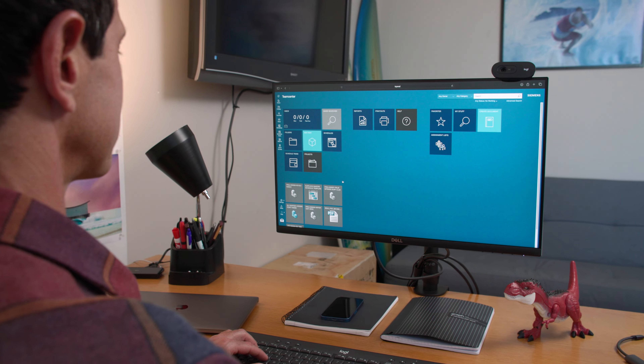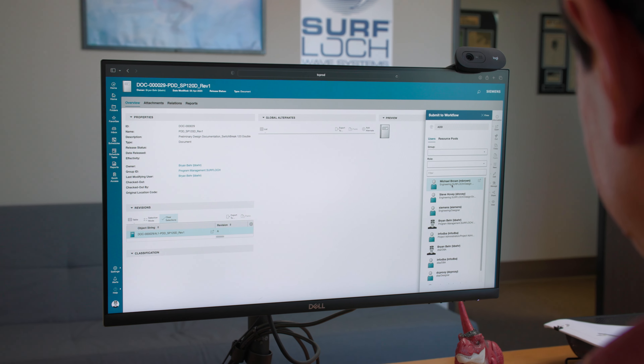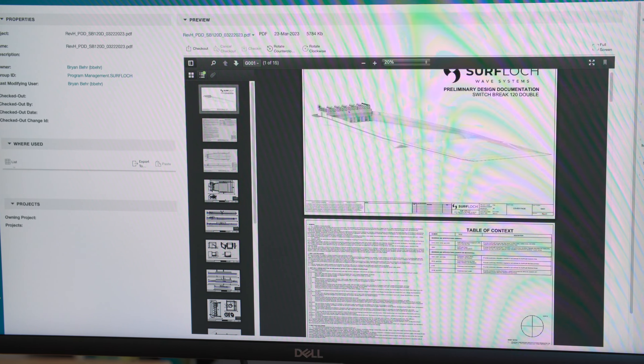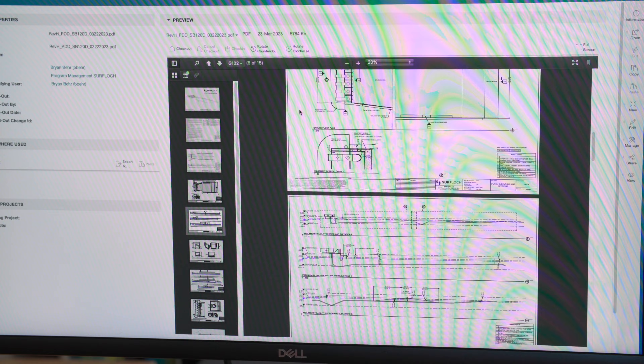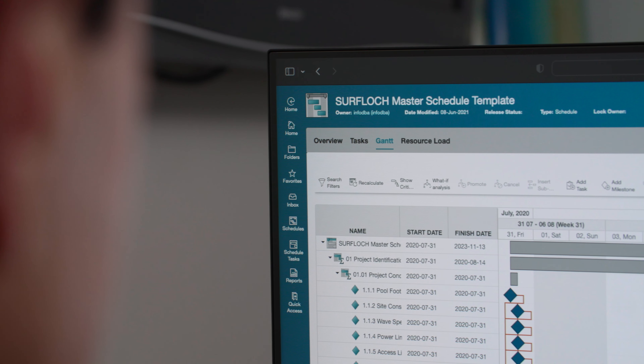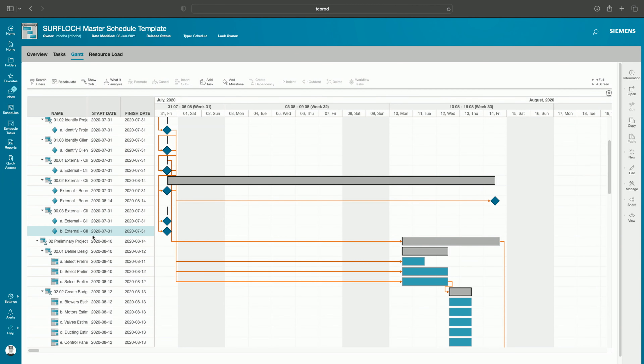We leverage our business use cases in Teamcenter to develop specific workflows to service our needs within Surflock. Some of those workflows allow us to control, automate, and de-risk our ability to execute a project. Once a facility has been deployed and is running, all PLM data is then transferred into a service lifecycle management platform fully integrated within Teamcenter.